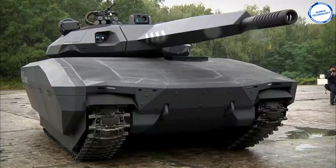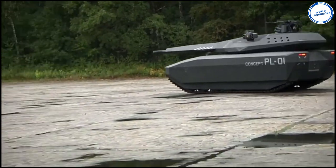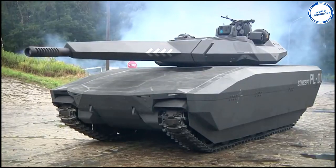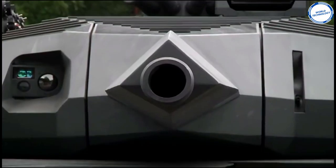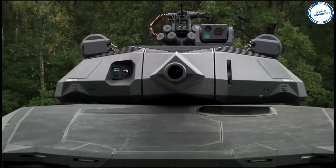The tank also comes fitted with a 105mm or 120mm smoothbore cannon, as well as a remotely controlled .50 caliber gun turret. It has an auto-loading system which carries 16 cannons as well as 24 more in the hull. The PL-01 only needs 3 crew members due to the modern technology installed in the tank.